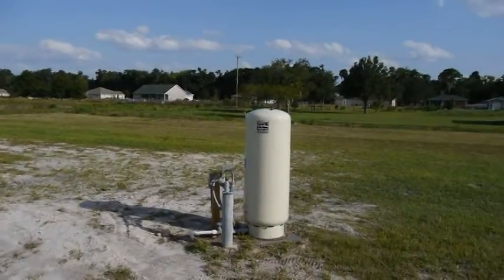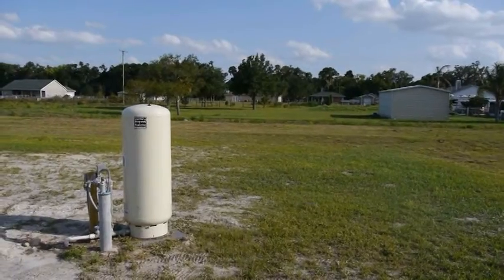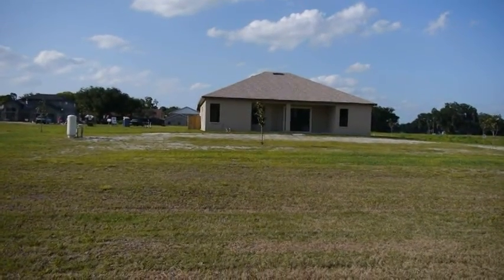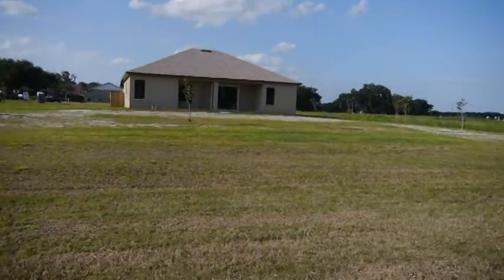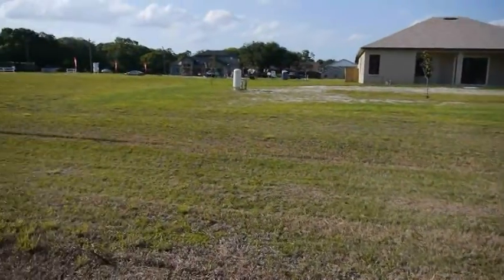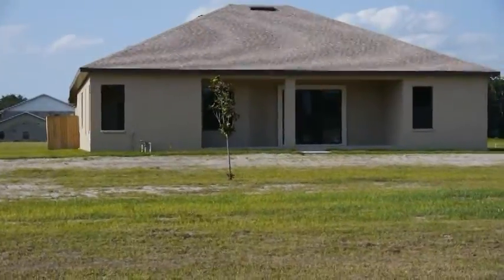There's the well. Now we'll talk about no backyard neighbors. I'm at the back side of the property — this is the south side — and it gives you an idea that the one acre has got lots of room.